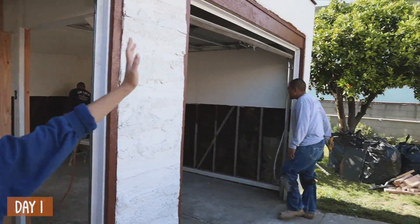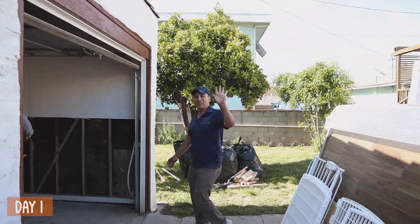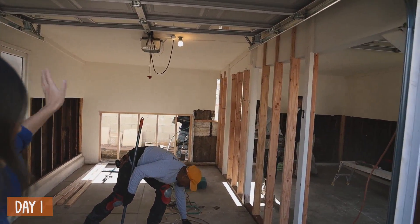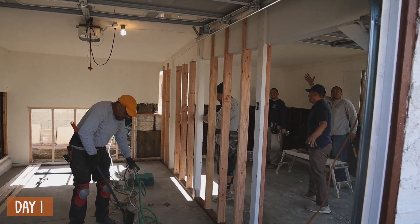I'm so excited. We have our contractor Greg here — there he is, say hello. That's Greg, our contractor, and then this is his team right here. Hi everybody. They're awesome — look at how quickly they're working.